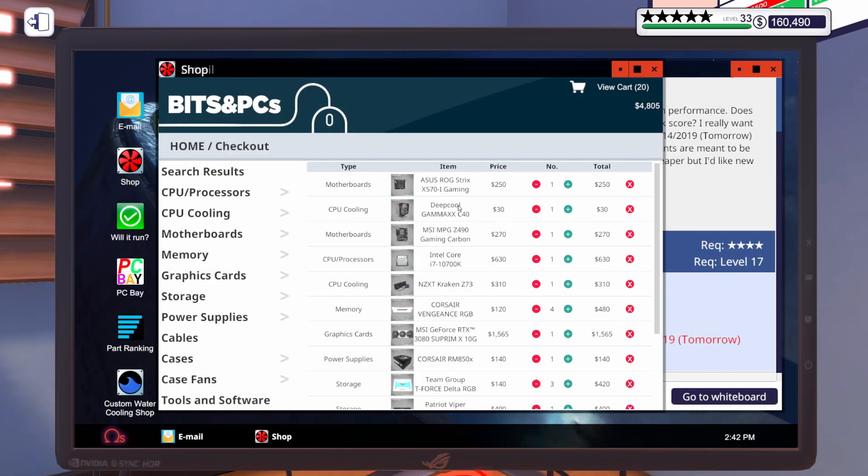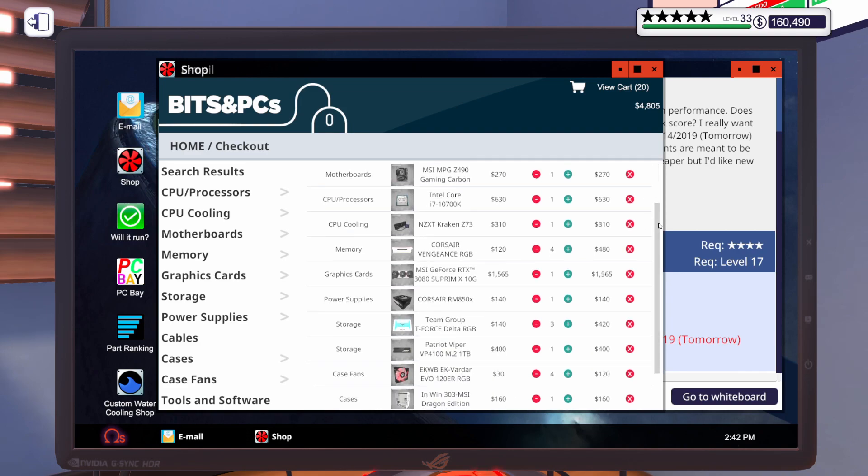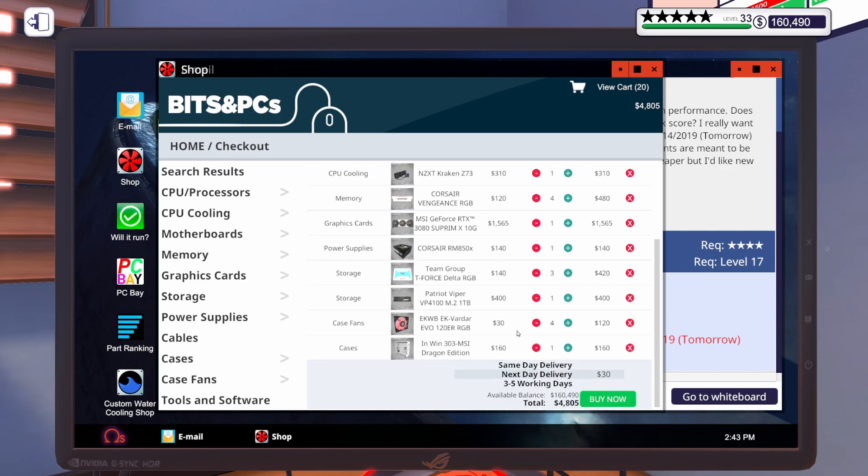The motherboard and CPU cooler here are for the repair. For the build, we're going to go with an MSI MPG Z490 Gaming Carbon Wi-Fi, an i7-10700K, an NZXT Kraken Z73 AIO water cooler, four sticks of Corsair Vengeance RAM — 8 gig, 3,200 megahertz — an MSI RTX 3080, an 850 watt power supply, three 1-terabyte white Team Group T-Force SSDs, a Patriot Viper 1-terabyte M.2 drive, and four EK fans. We're going to put all that in the NWIN 303 MSI Dragon Edition. Let's make sure we've got all that for next day delivery and buy it now.